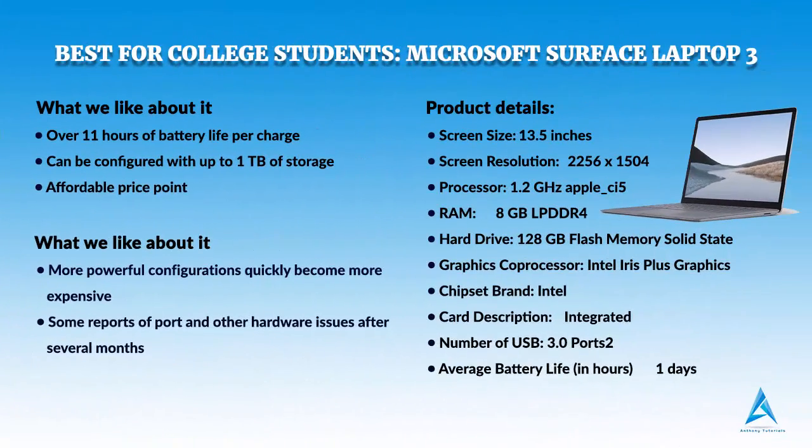Best for College Students: Microsoft Surface Laptop 3.